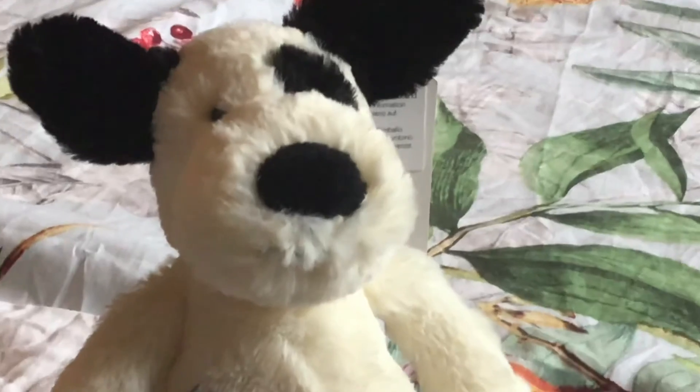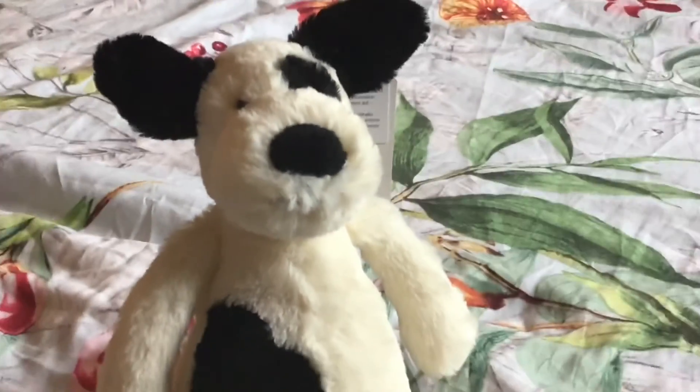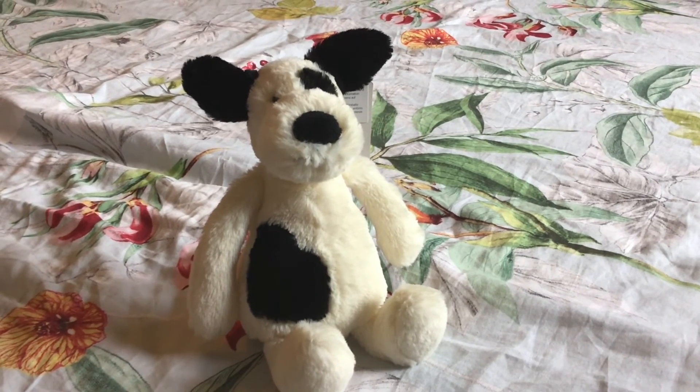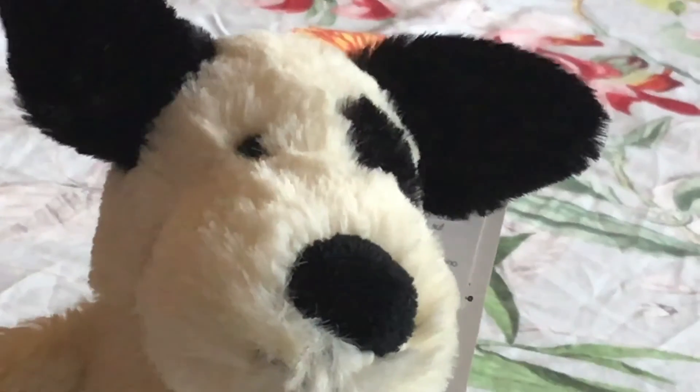I actually had some technical difficulties with the app I'm using to insert the photos, so follow my teddy's Instagram — which will be in the description down below — to see the photos. Thanks!